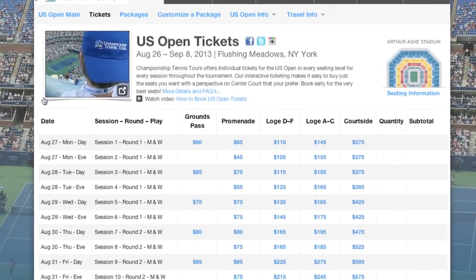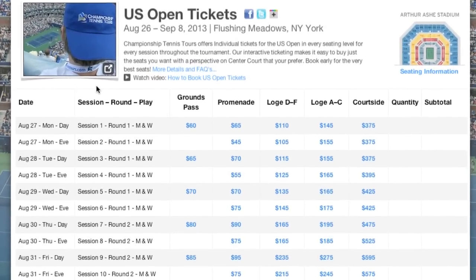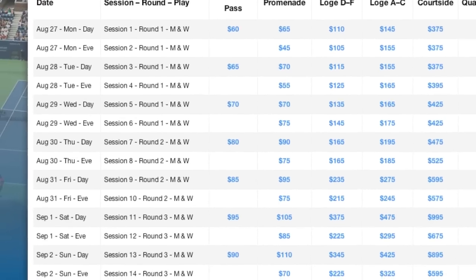From here, we're taken to the U.S. Open individual tickets landing page, where you'll see all the sessions available right up to the men's finals.